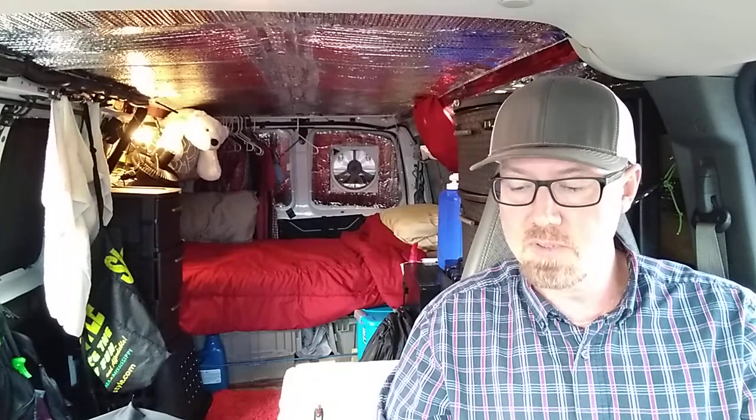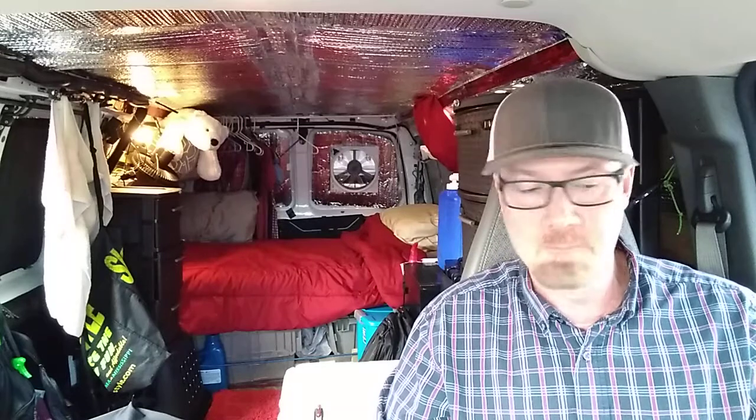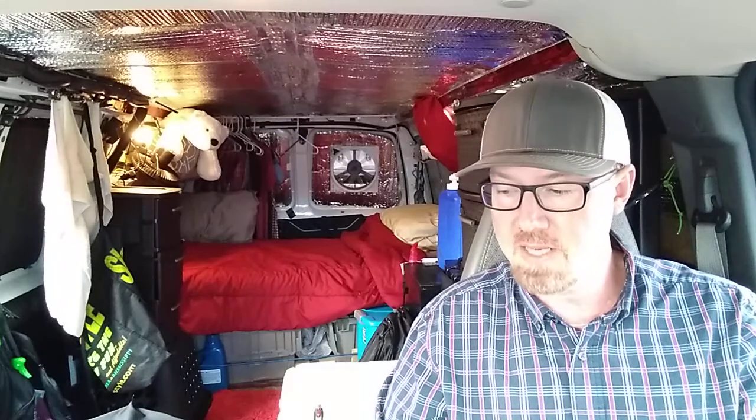So let's get into it. I totally forgot to tell you guys — it's been about two and a half weeks ago. I got this van a year ago in the middle of September 2018. Here it is October the 7th, and it totally slipped my mind. So it's been about a year and two weeks now since I've had the van.